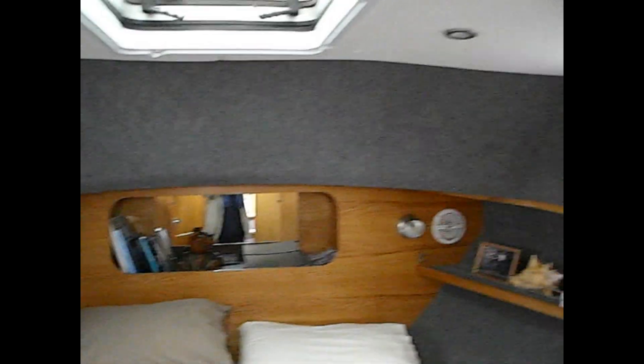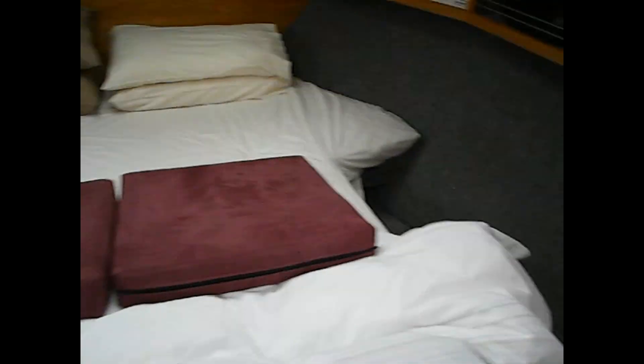Into the main bedroom. Skylights — a nice look at the stars in the evening. Large double bed with drawers underneath. Lots of lovely fresh woodwork.